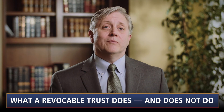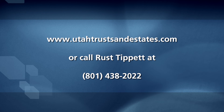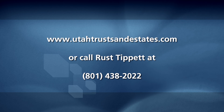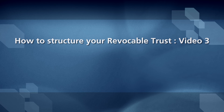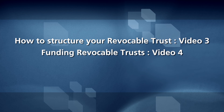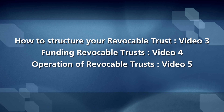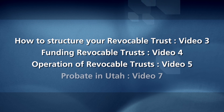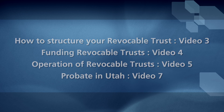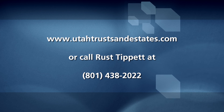That concludes this video. I hope you have found it helpful. For more information on this topic, you can visit our website at utahtrustsandestates.com or call us at the number you see on your screen. For suggestions on how to structure your revocable trust, see video number three of this series. For a discussion of funding revocable trusts, see video number four. For a discussion of the operation of revocable trusts, see video number five. For a discussion of probate in Utah, see video number seven. Thank you.